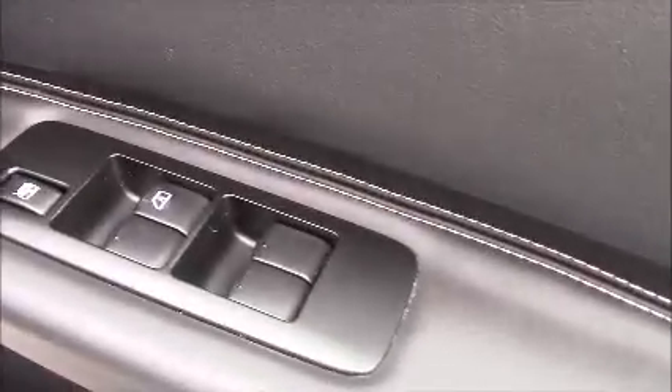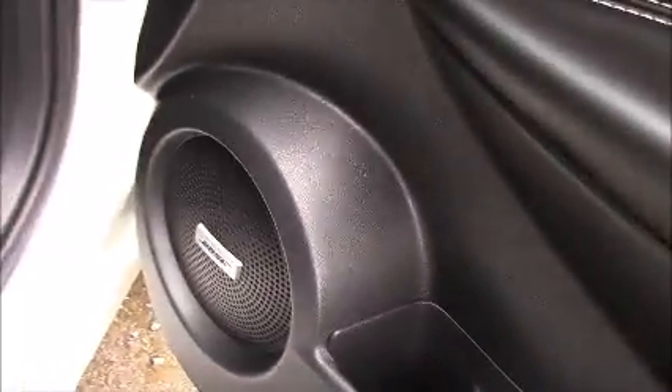Closing up the rear door and moving around to the front, again the doors are fitted with chrome finished handles, electric windows and Bose audio speakers on both sides.